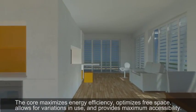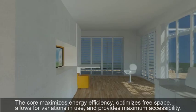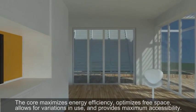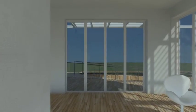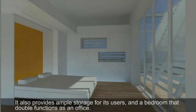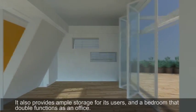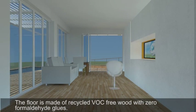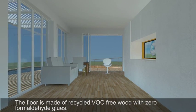The core maximizes energy efficiency, optimizes free space, allows for variations in use, and provides maximum accessibility. It also provides ample storage for its users and a bedroom that double functions as an office. The floor is made of recycled VOC-free wood with zero formaldehyde glues.